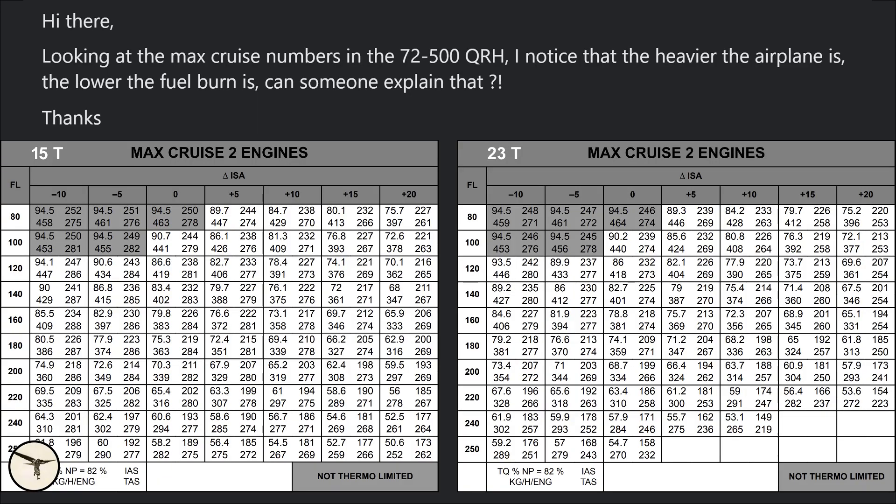On a group for ATR pilots on Facebook, the following message came up: Hi there! Looking at the max cruise numbers in the 72-500 QRH, I noticed that the heavier the airplane is, the lower the fuel burn is. Can someone explain that?